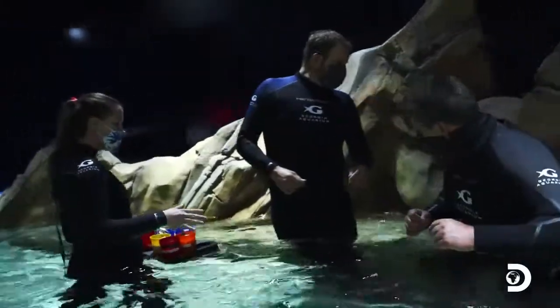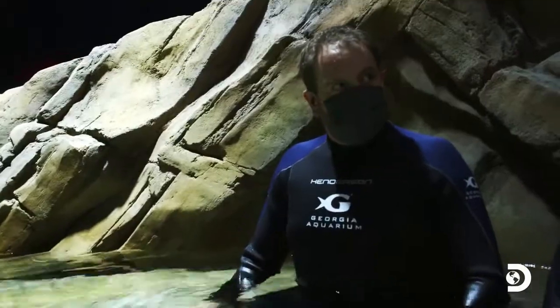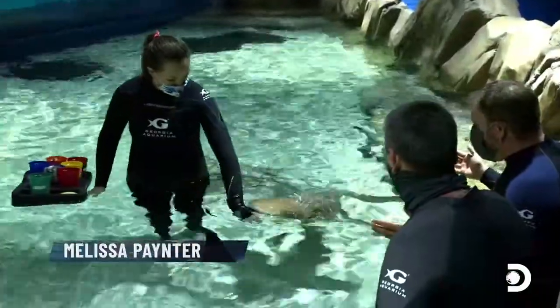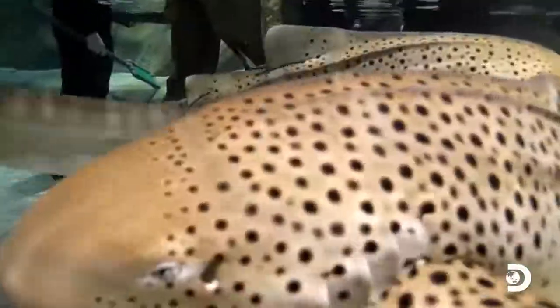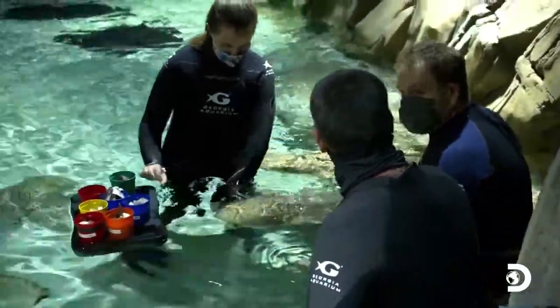It's meal time for the sharks and I'll be providing the main course, which is — I hope — not me. This is Lily. Hi Lily. This is Lavender. She is about two years old. There is a shark in my lap. This is absolutely incredible.